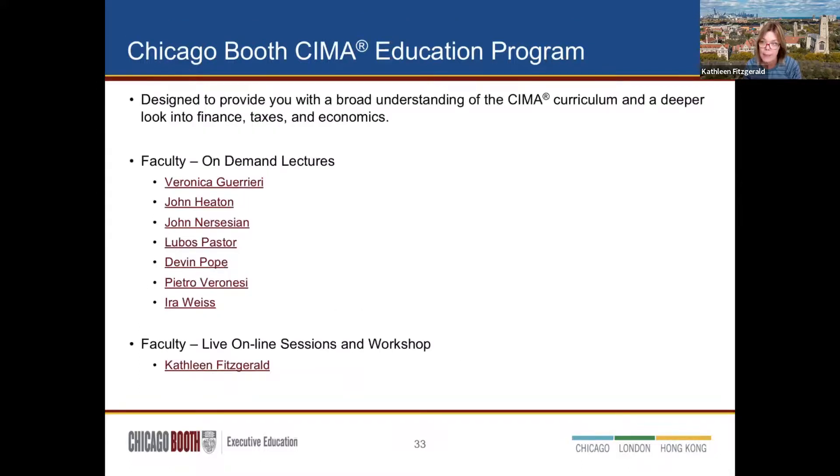The program includes a certification exam prep workshop — no need to sign up separately. It's offered in two formats: live online on March 31st through April 1st, and April 7th and 8th; or in person at our downtown Chicago location April 3rd to 4th. The program provides all materials, including two eBooks, the certification exam prep workshop, and the full Wiley CEMA exam review. The slides you'll receive also include links to all the faculty teaching in the program.